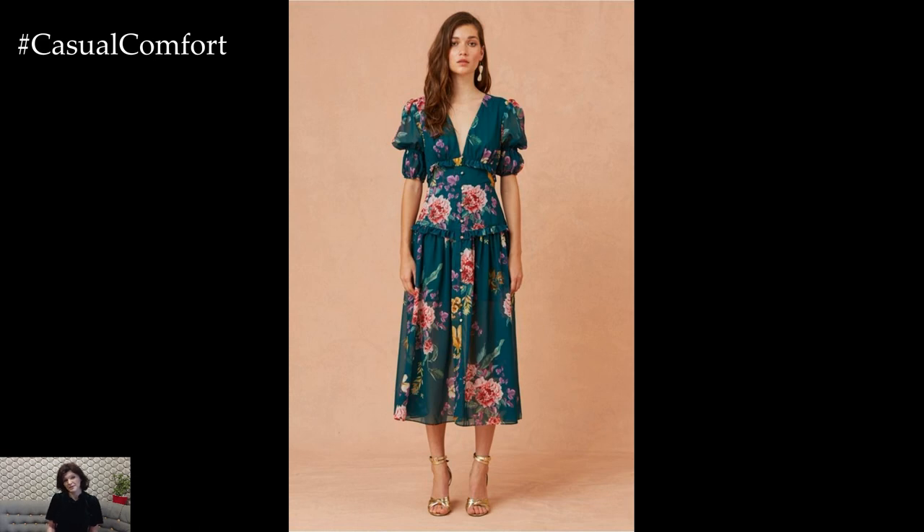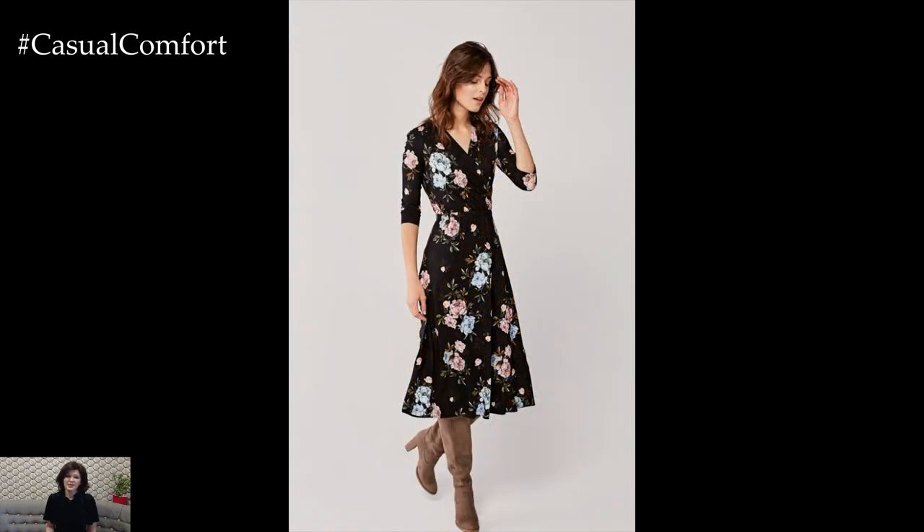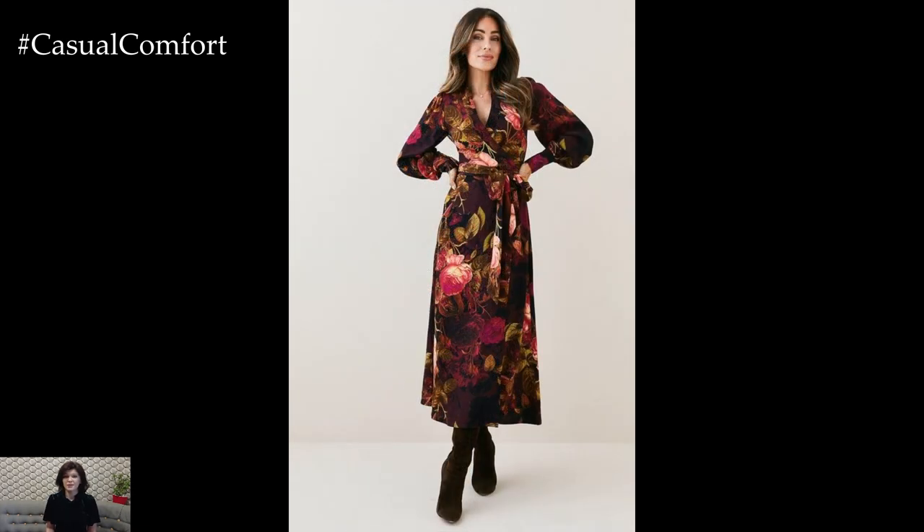Finally, don't forget to exude confidence and grace when wearing a flower dress outfit. Stand tall with shoulders back and head held high, and let your inner beauty shine through. With the right styling and attitude, a flower dress can make a memorable and elegant statement that captures the essence of timeless beauty and sophistication.